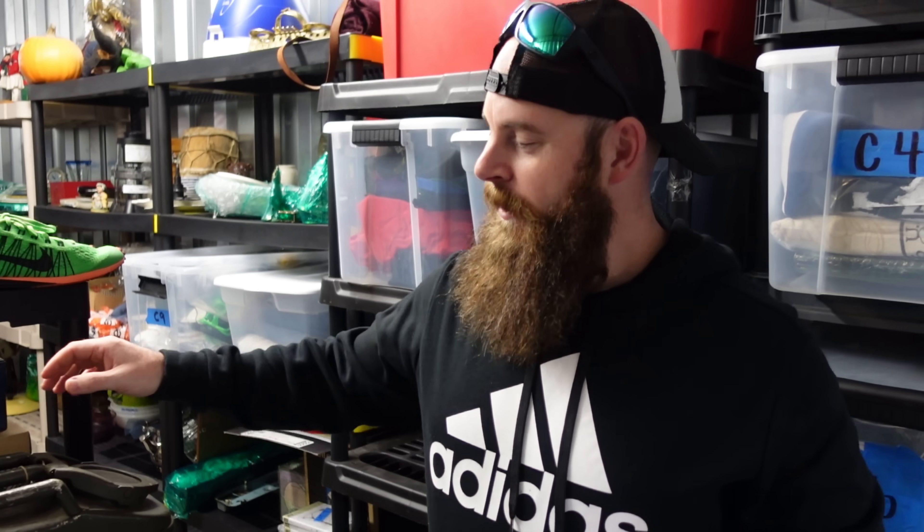We had a Lululemon jacket, size six. They have weird sizes — instead of letters they use two numbers and it's kind of a pain. Finding the size is like finding Where's Waldo; it's hidden under like a pocket. But we found it and sold it for $40 plus shipping.